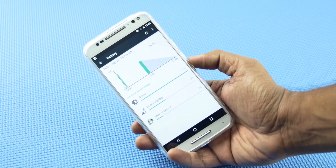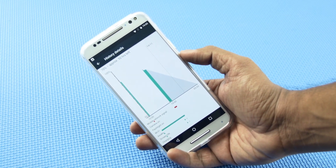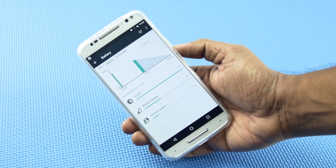The next feature is the battery saving feature known as Doze. This feature recognizes when your device is idle and automatically puts the device into a deep sleep state. It also shuts down unnecessary background processes in order to optimize the battery life.